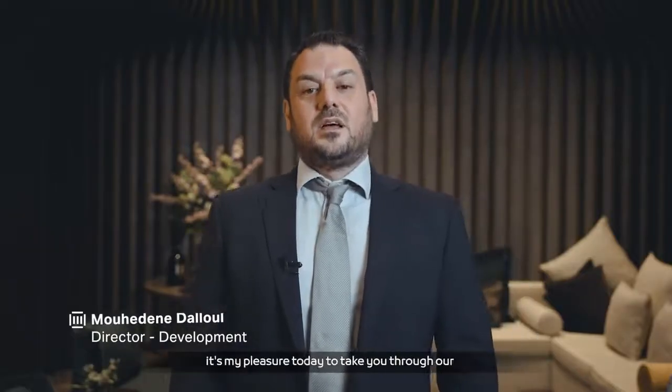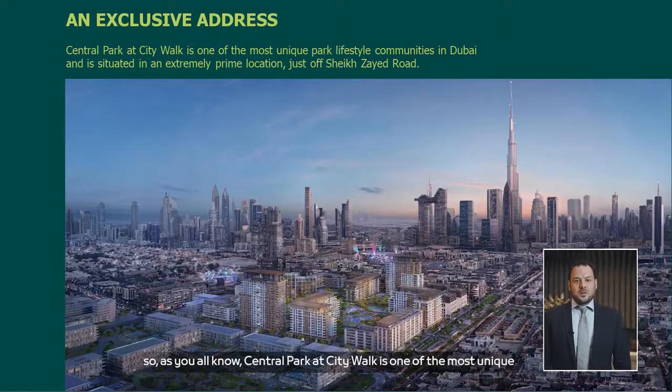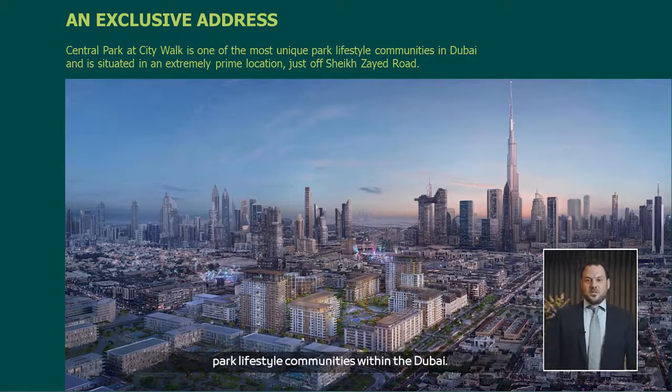Good day everyone. This is Mohideen from Dubai Holding Real Estate. It's my pleasure today to take you through our newest addition in Central Park, Fern. As you all know, Central Park at CityWalk is one of the most unique park lifestyle communities within Dubai.